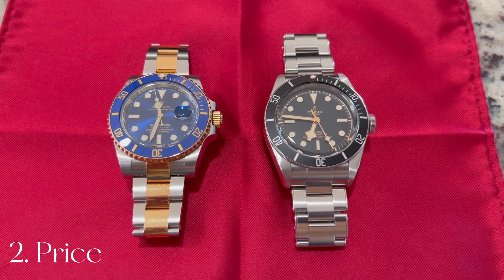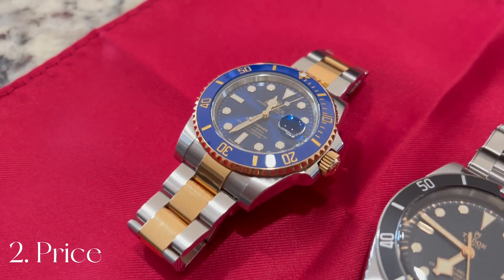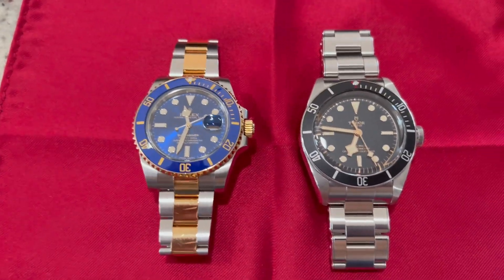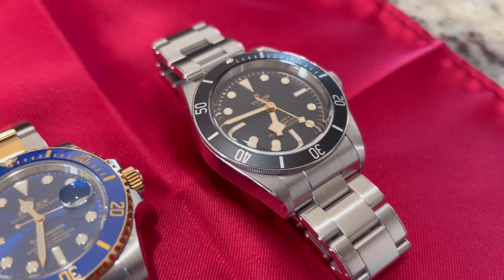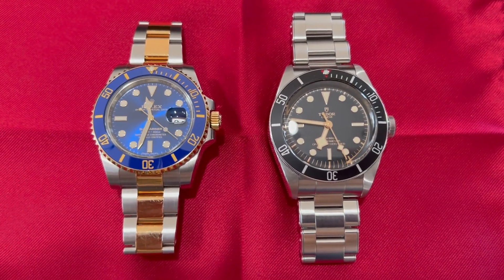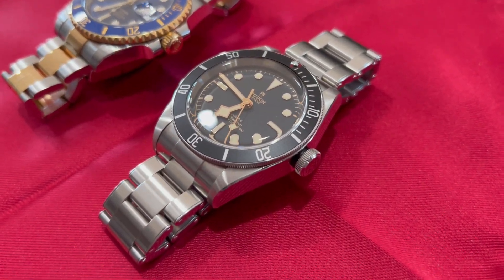Point number two: price. This one should be a no-brainer and it goes to the Tudor. I could literally sell this Rolex Submariner and buy four of these Tudor Black Bays. Depending on the year and features of the Rolex, you might argue you can only buy three, but still that's a significant difference. A lot of what we pay for with a Rolex is brand recognition, but in comparison there's really not a compromise in value — you could argue the Tudor has superior functionality.